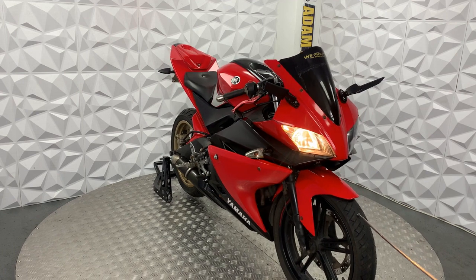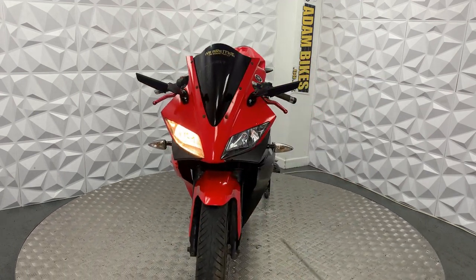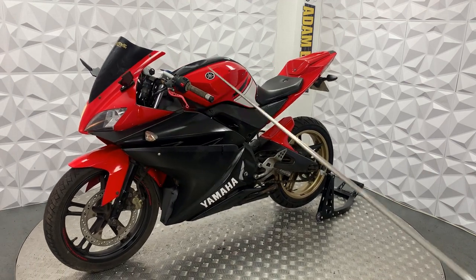Front tyre is in good condition, still got a bit of tread left on it. Same with the brake disc and pads, they're in good condition. Red front mudguard looks in nice nick.